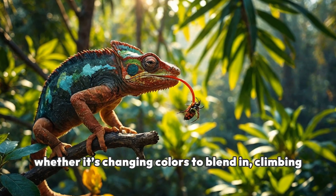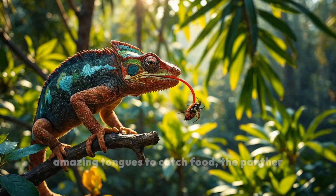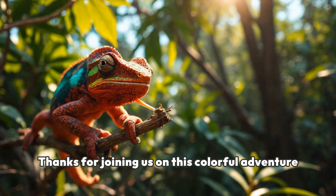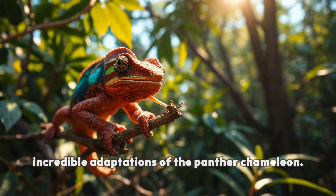So, whether it's changing colors to blend in, climbing trees with their special feet, or using their amazing tongues to catch food, the panther chameleon is truly a master of adaptation. Thanks for joining us on this colorful adventure today. We hope you enjoyed learning about the incredible adaptations of the panther chameleon.